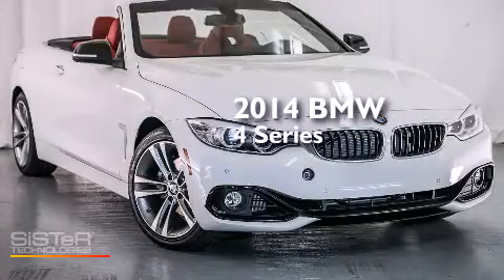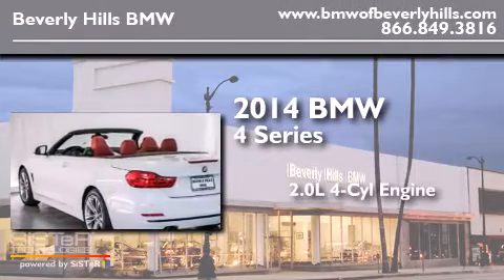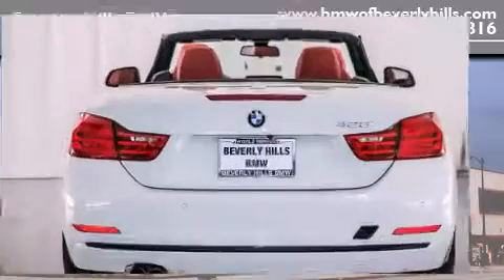This is a brand new 2014 BMW 4 Series. It features a 2.0 liter 4-cylinder engine, an automatic transmission, and all-wheel drive.